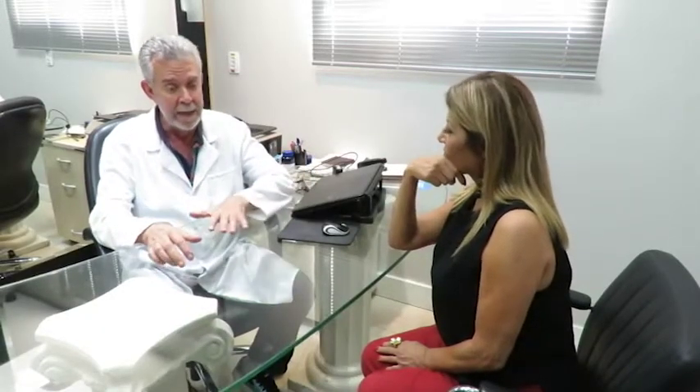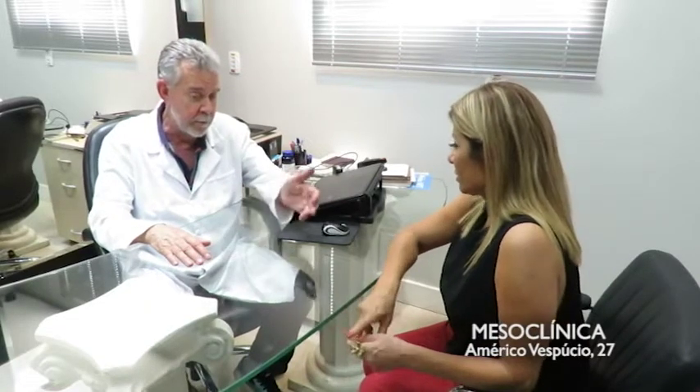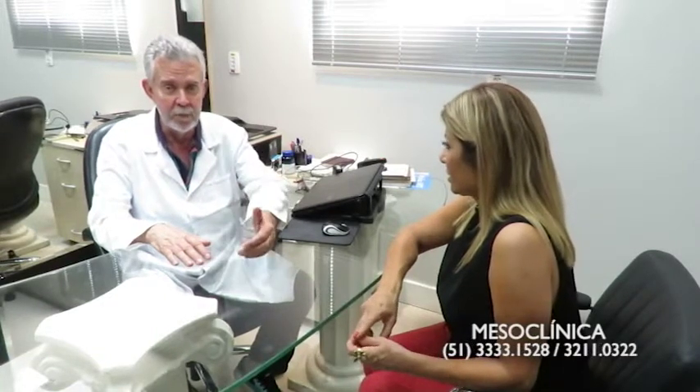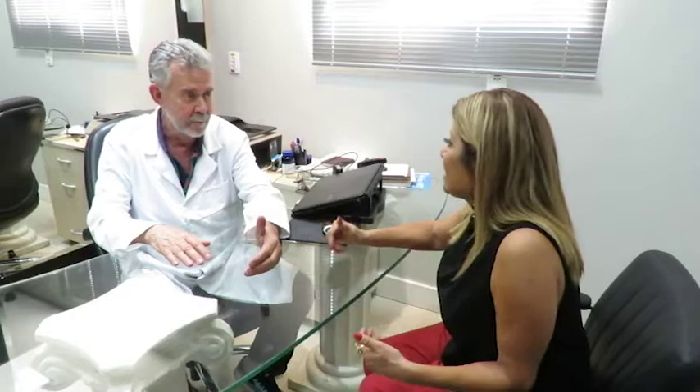Os outros peelings são peelings químicos. Eles podem ser superficiais, médios e profundos. Mas a superficialidade do peeling depende muito do tempo de aplicação. O mesmo peeling pode ser superficial, médio ou profundo. Por exemplo, o universal peel: ele é superficial, médio e profundo. Se eu aplico uma vez, tenho peeling superficial. Se aplico novamente no outro dia, terei um peeling médio. E se aplicar mais uma vez, terei um peeling profundo.